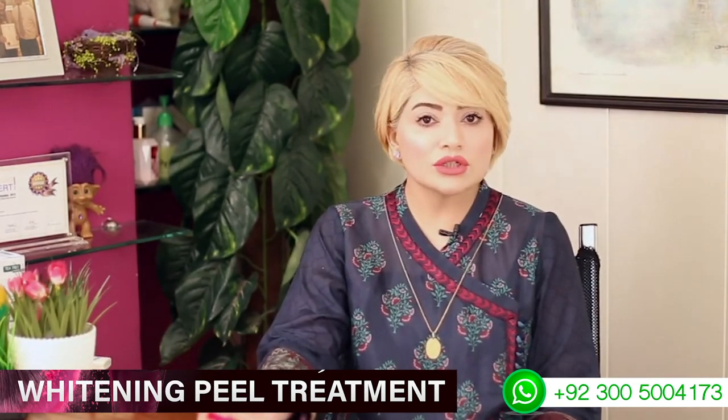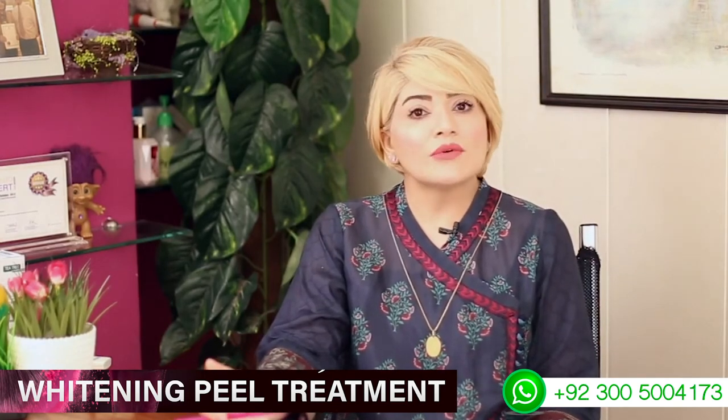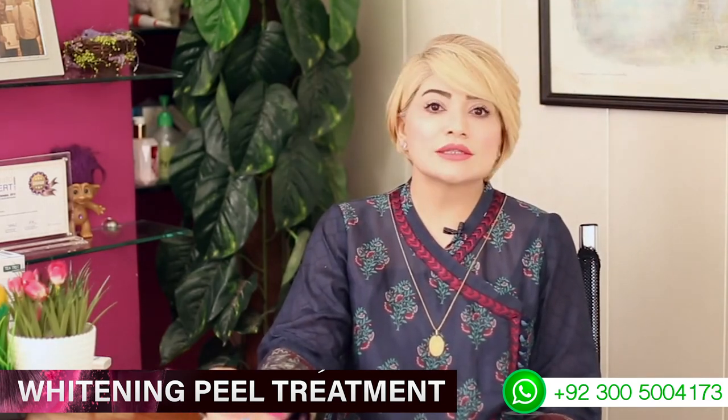If you have a wedding, ceremony, or occasion and want a better, even complexion with a fresh and healthy look, you can take a single whitening peel — males and females both. If we are doing it as a treatment, we usually go to 2 to 4 sessions, spaced about 10 days apart.